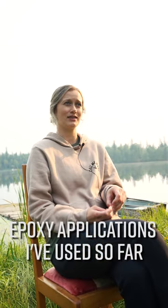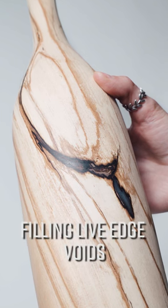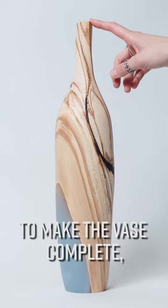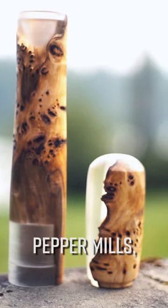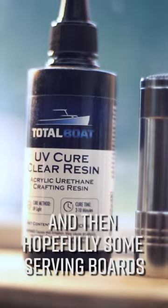Epoxy applications I've used so far have been using it for vases, filling live edge voids to make the vase complete, pepper mills, using the epoxy to pour into cottonwood burl, and then hopefully some serving boards.